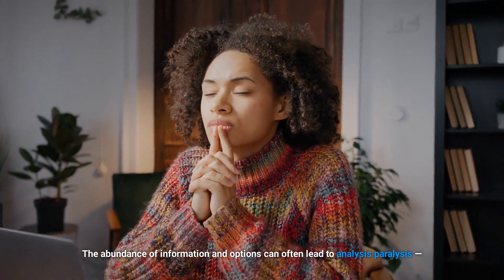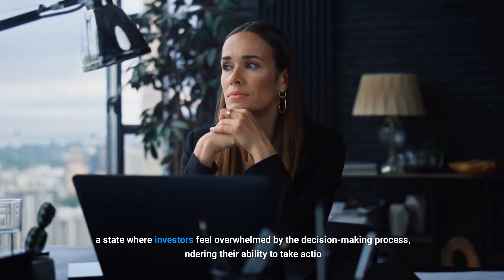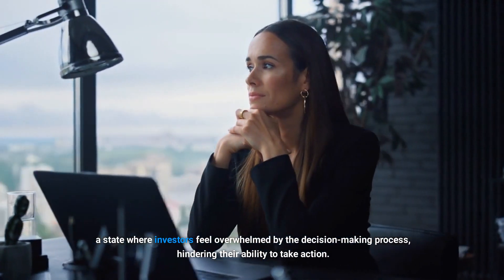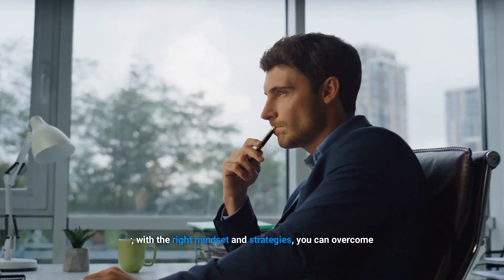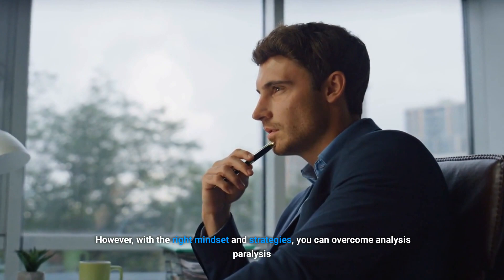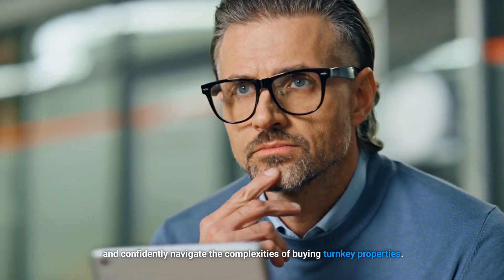The abundance of information and options can often lead to analysis paralysis, a state where investors feel overwhelmed by the decision-making process, hindering their ability to take action. However, with the right mindset and strategies, you can overcome analysis paralysis and confidently navigate the complexities of buying turnkey properties.